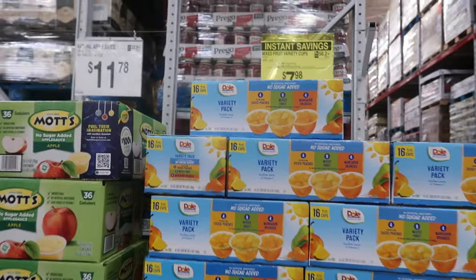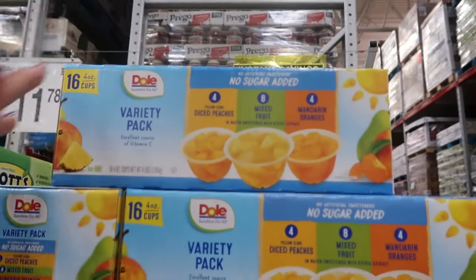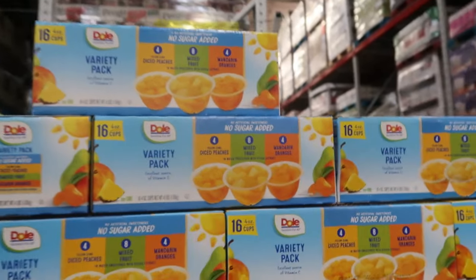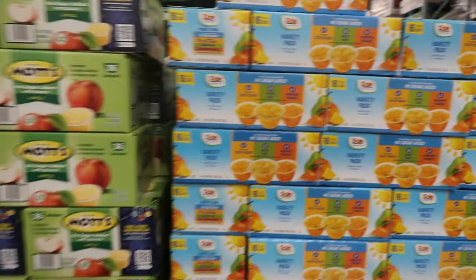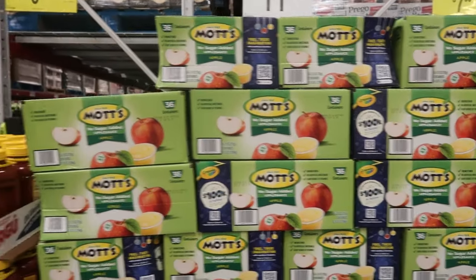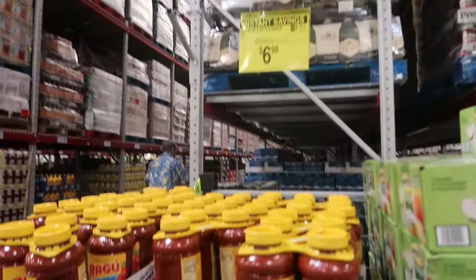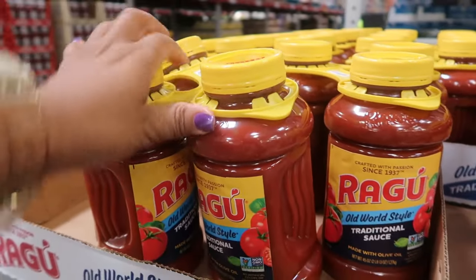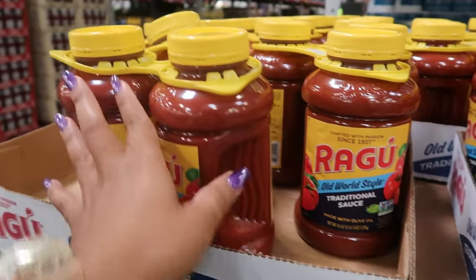Mixed fruit cups are now $7.98 — you get 16 of them: diced peaches, mandarin oranges, or mixed fruit. No sugar added. Mott's is $11.78 for 36 pouches.